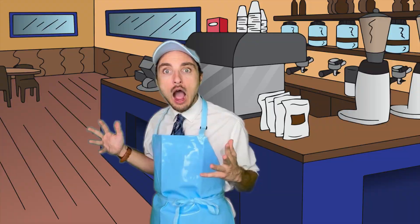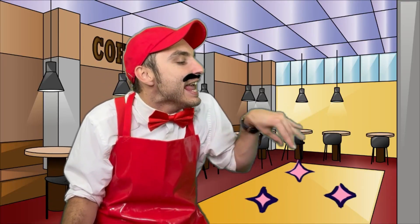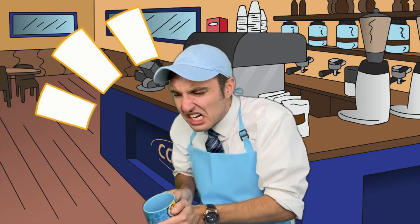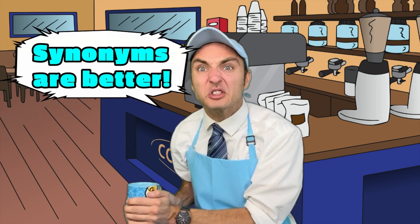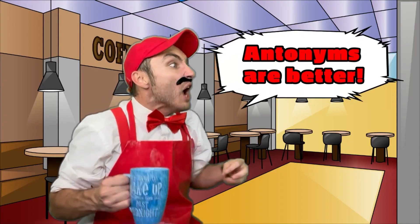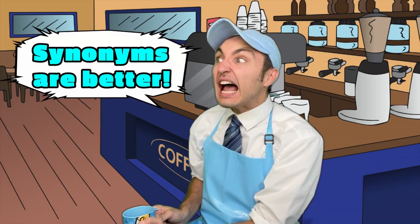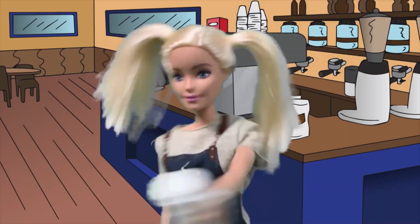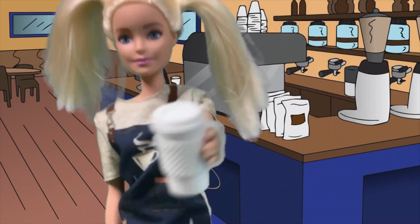Whoa! Let's go ahead and revitalize our dreams with a Word of the Week brew. Wow! I can't wait to drink up my new Word of the Week brew. Synonyms are better! No! Antonyms are better! Synonyms are better! Wow! One large piping hot Word of the Week.